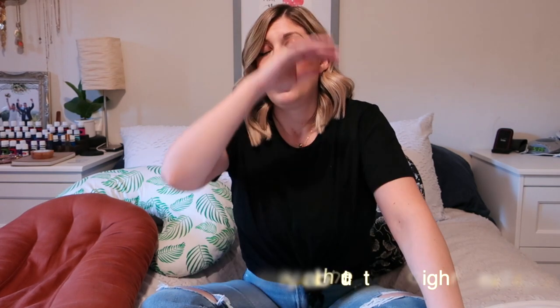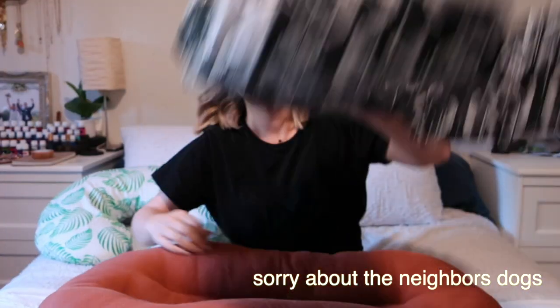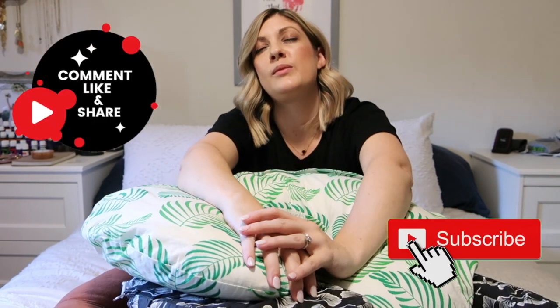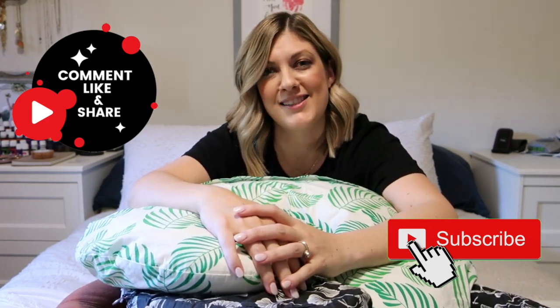That is the scoop on all of the pillows. I hope this was helpful. If you have any questions about nursing pillows or infant loungers please drop a comment below. I will do my best to link all of these items including my Boppy cover in the description below. Please like this video and subscribe to my channel for more. Thank you guys so much.